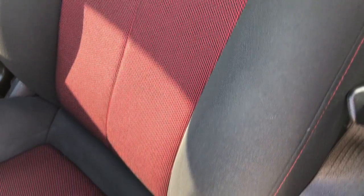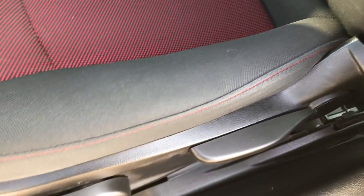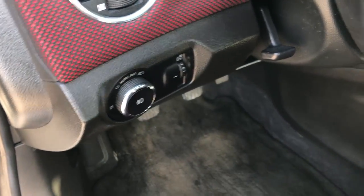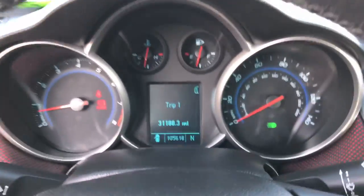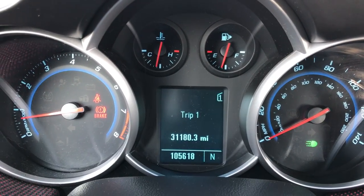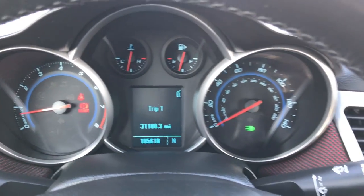Inside, the Eco package gives you the black and red cloth interior. There are no rips, no tears. It has a driver seat height adjuster, factory floor mats throughout, power windows, power locks, and power mirrors. This one has auto headlamps and as we get inside the car you can see that it does have 105,618 miles on it.